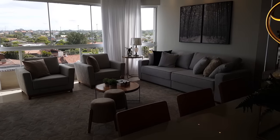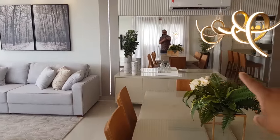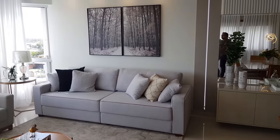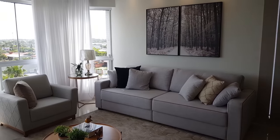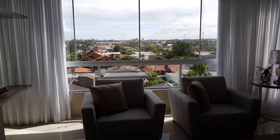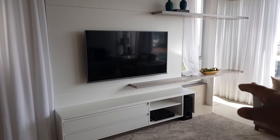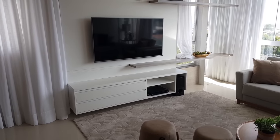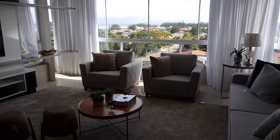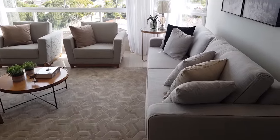O espelho abre o ambiente — deixa lindíssimo. Aqui nós chegamos na sala de estar, e entre sala de estar, jantar e cozinha, a gente tem quase 100 metros. Aqui a nossa televisão, os painéis de LED, já vem com o sistema de home theater instalado aqui na sala, prontinho para você ver aquela Netflix.